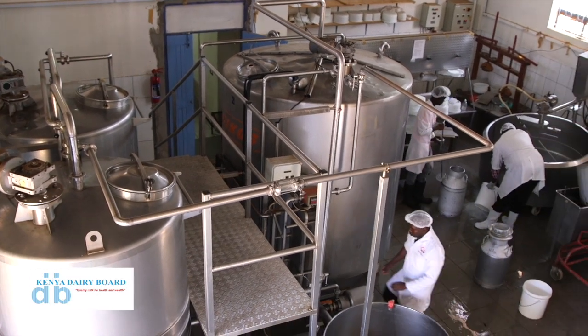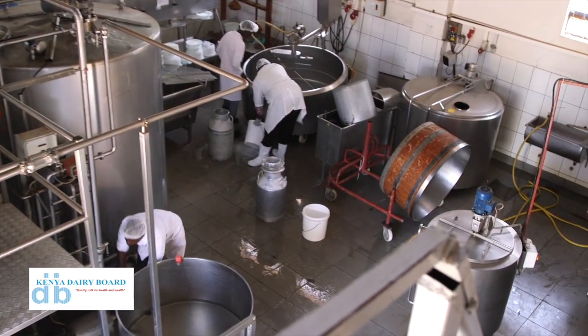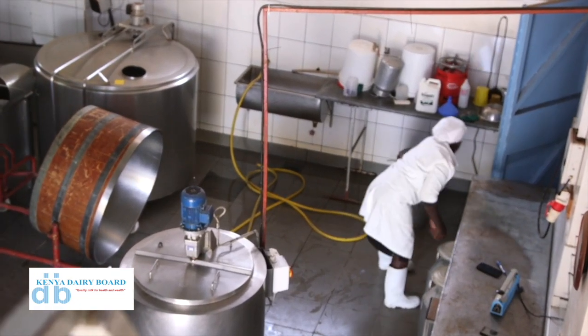From there, we agitate this milk for around three minutes, then we incubate it for around 30 minutes. After 30 minutes, the milk would have coagulated. We normally cut the curd to separate the whey proteins and the curd. Cutting normally takes 15 minutes. After 15 minutes, for example, if you have a thousand liters, we normally remove around 250 liters of whey proteins.